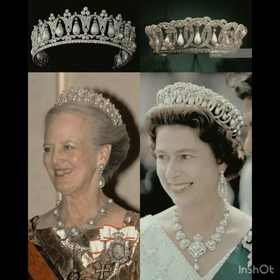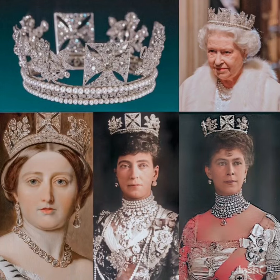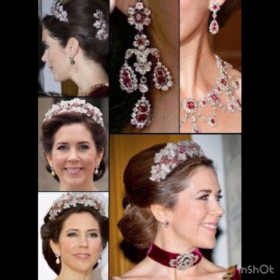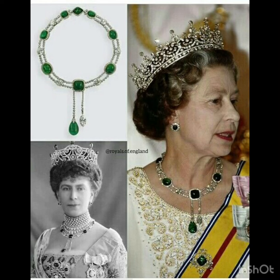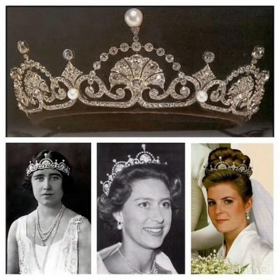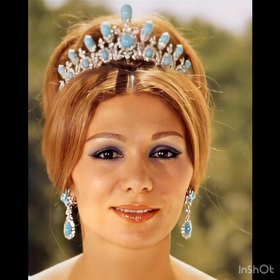In today's video, you will find the most demanding, attractive and unique Royal Jewelry Collection. This Royal Jewelry Collection will be very unique. If you haven't subscribed to my channel, subscribe, like and share. These are the most expensive and most memorable jewelry collection of Royal Princesses.